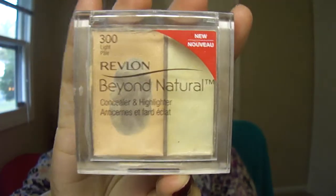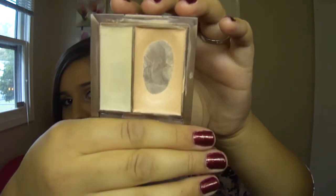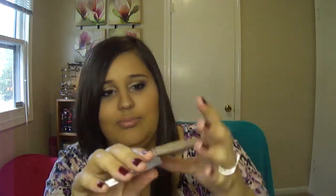This concealer is the one I've been focusing on — it's the Revlon Beyond Natural Concealer. I've used this every single day this month pretty much, and it's getting down there. We're making some progress. There's also this thing I haven't used at all, because I don't like it, so I don't think I'm going to use it.